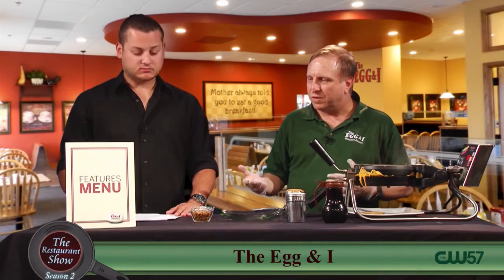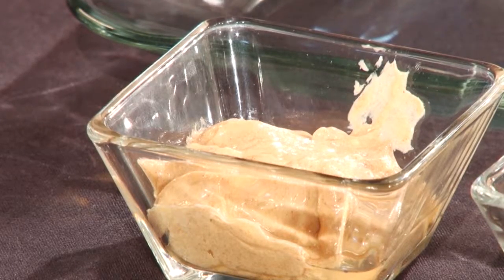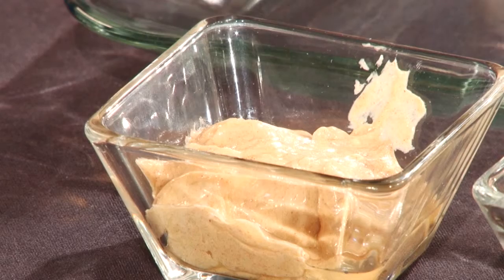Even as far as our cinnamon butter — we make our cinnamon butter with a little bit of maple syrup along with the sugar and the cinnamon.